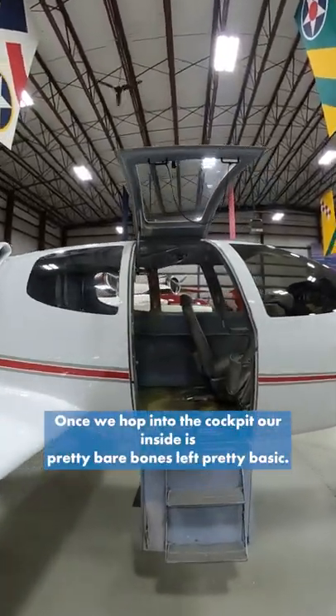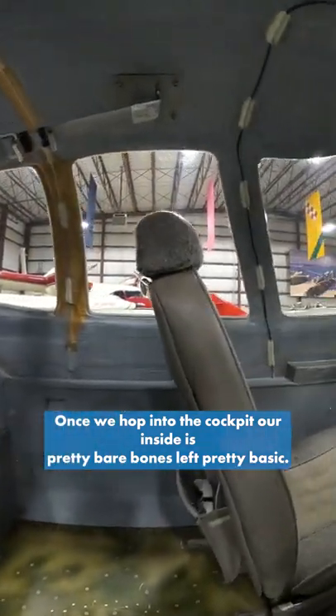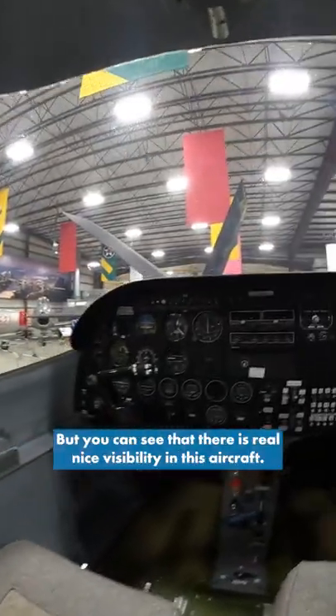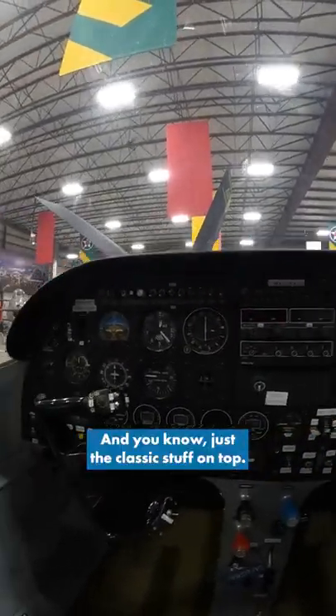Once we hop into the cockpit, the inside is pretty bare bones — left pretty basic. But you can see there's really nice visibility in this aircraft, and just the classic stuff on top.